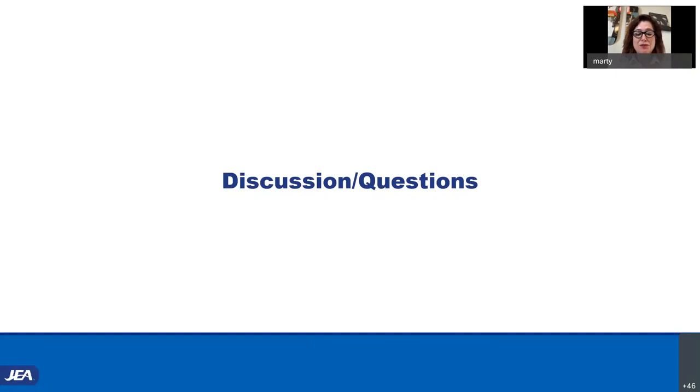Any other questions for Julie? She's going to be on deck for the budget assumptions as well. Anything on rates and fees? All right, thank you, Julie. Let's move into budget assumptions.